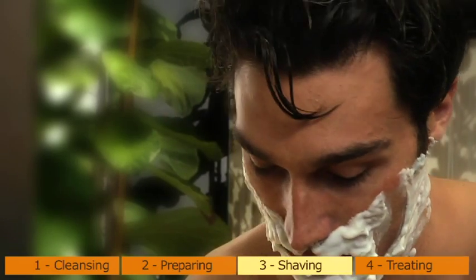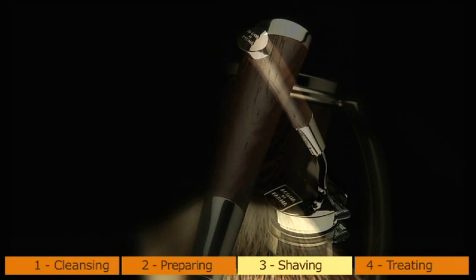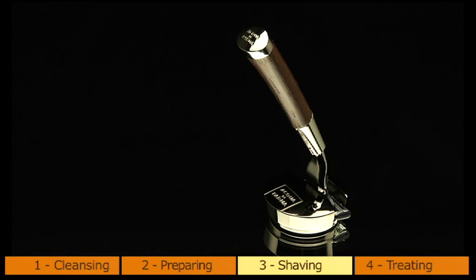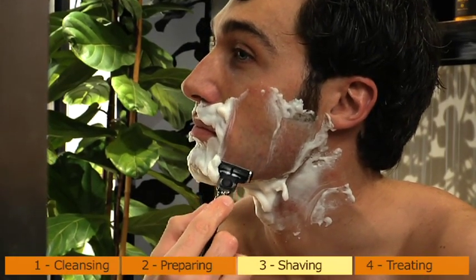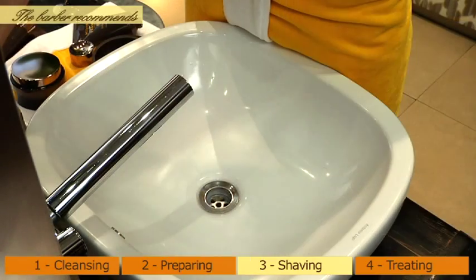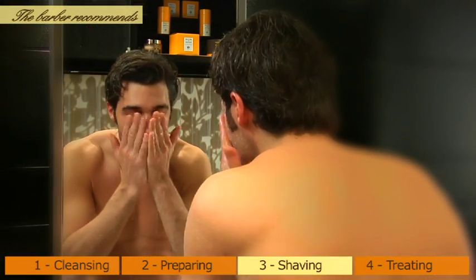The Collezione Barbiere razor, thanks to its ergonomic handle in wengé wood and its swivel head — which can only be used with Gillette Mach 3 blades — offers the greatest efficiency and precision. To tighten the pores and invigorate the face, the barber recommends rinsing with cold water.